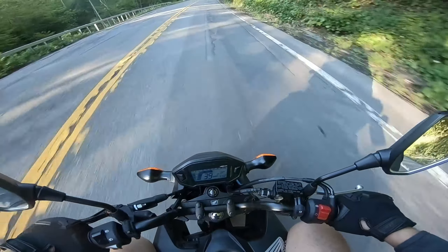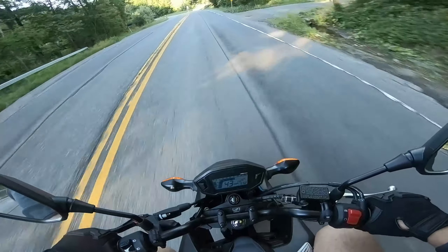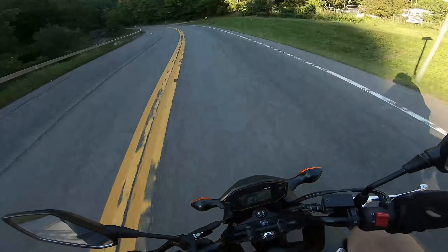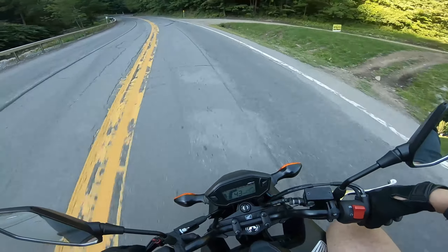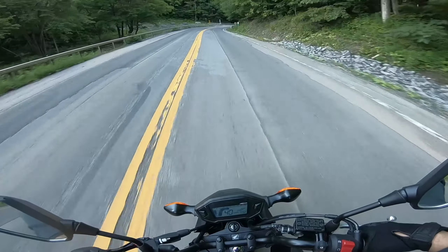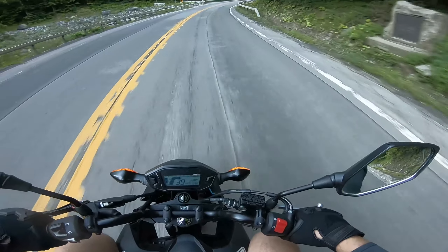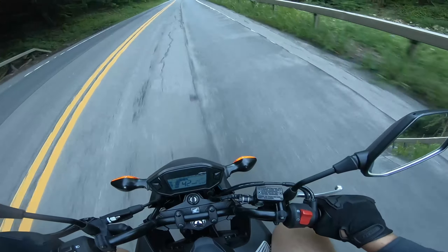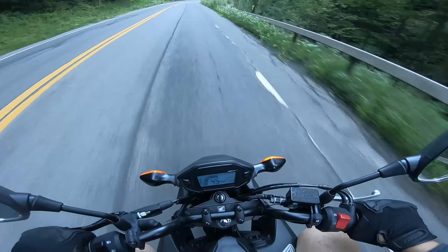I've been riding this Grom for about two weeks now, and I haven't really ridden a bigger bike since. I can just imagine that when I ride a bigger bike next time it's gonna feel like a rocket ship — pretty much any other motorcycle.